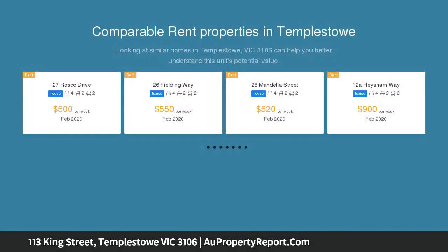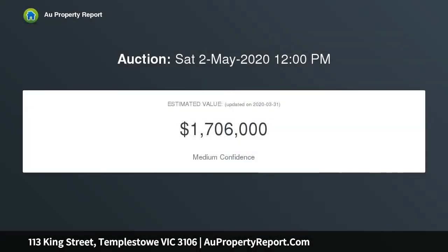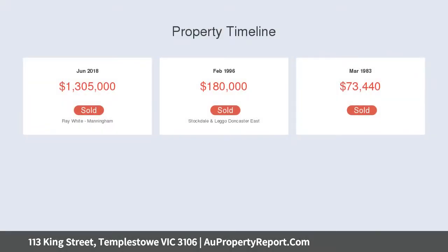Private inspections only by appointment, photo ID required. This deceptively spacious residence, with outstanding views to Kinglake National Park and the Yarra Ranges, on land of 1001 SQM approximately, is in the coveted East Doncaster Secondary College and Circle Primary School Zones.